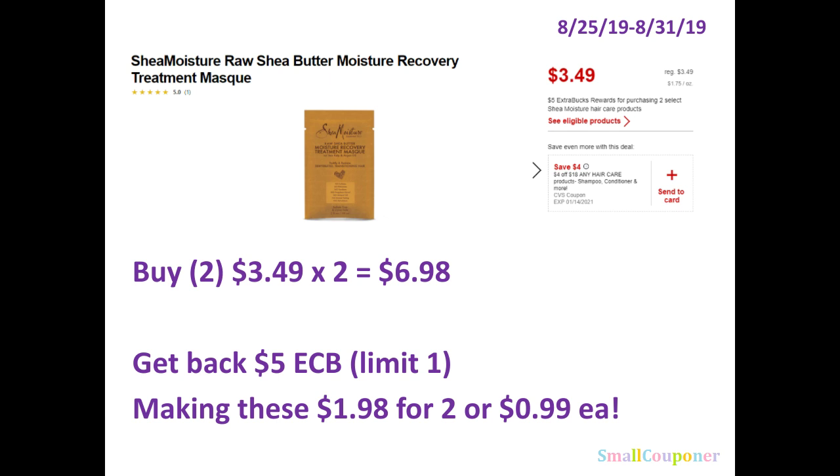When you buy two of these Shea Moisture masks that cost around $3.49, you get $5 Extra Bucks and it's a limit of one. So what you would do is buy two of these for $6.98 and you'll get back $5 Extra Bucks, making these $1.98 for two or $0.99 each.